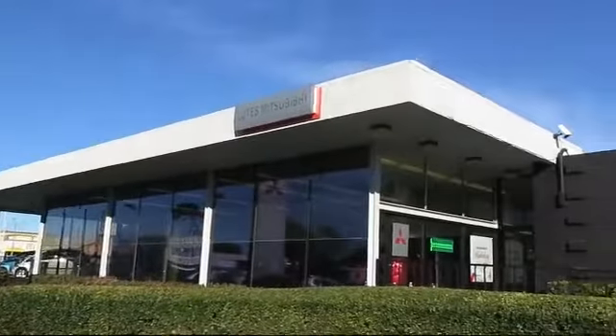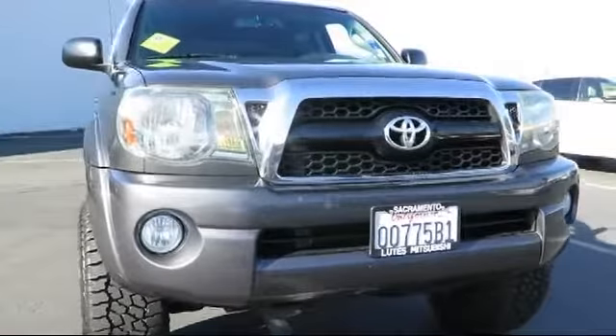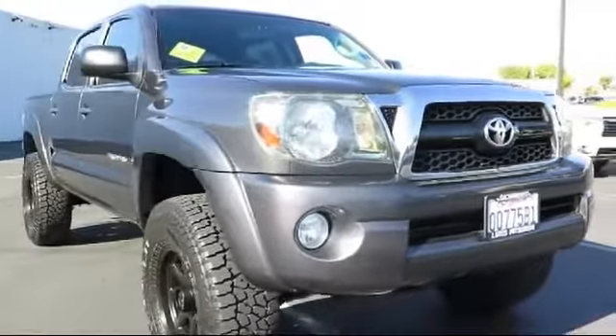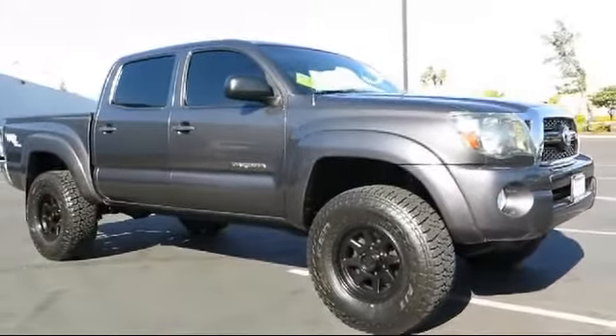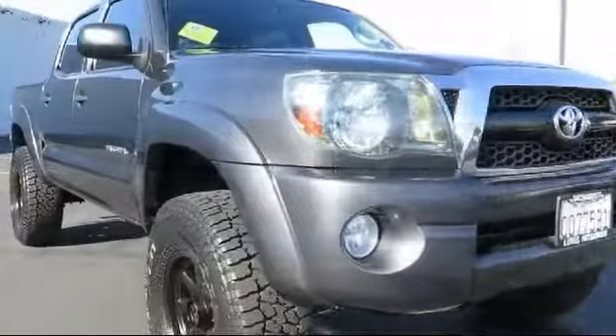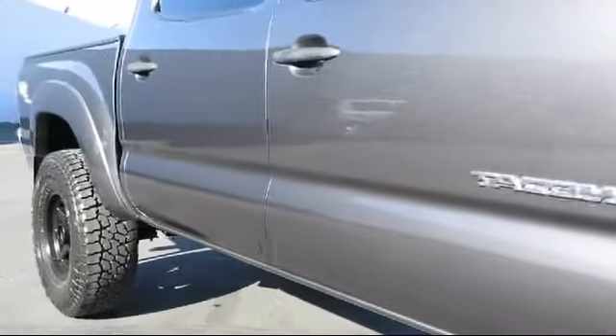Lutz Kia Mitsubishi is proud to present another great vehicle from our large selection of quality pre-owned cars, trucks, and SUVs. It comes equipped with stability control, air conditioning, power windows, anti-lock braking, power door locks, tilt steering wheel, and much more.